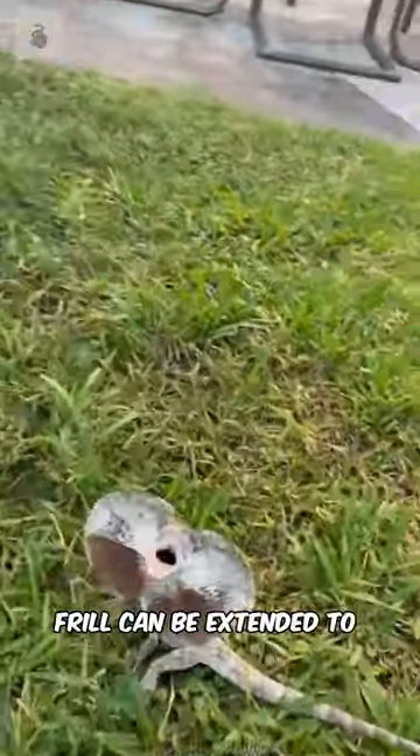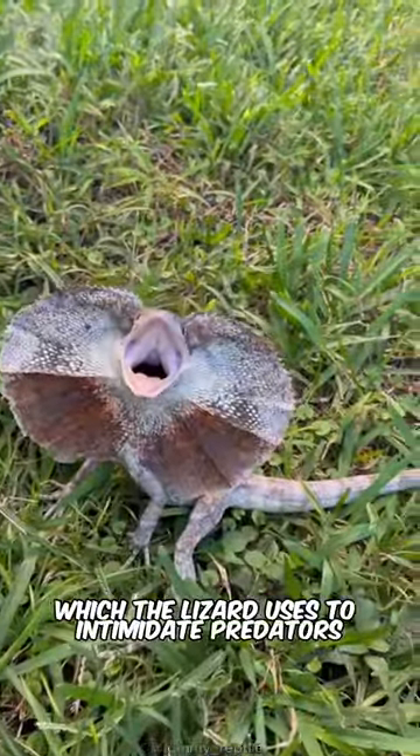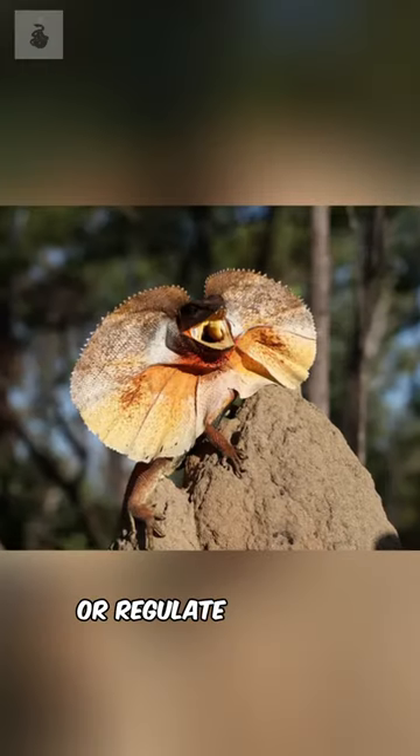The frill can be extended to form a large disc, which the lizard uses to intimidate predators, attract mates, or regulate its body temperature.